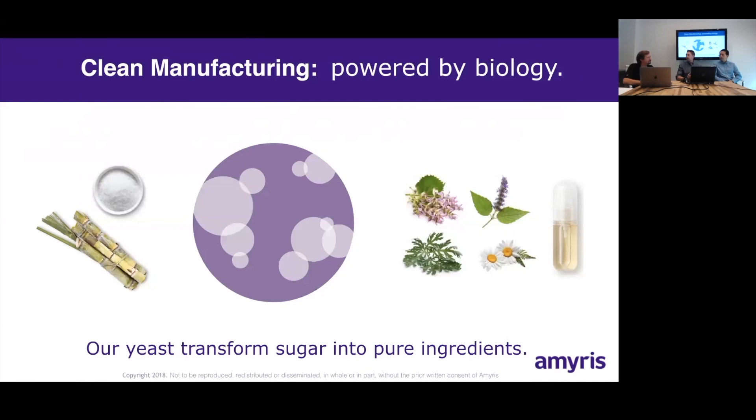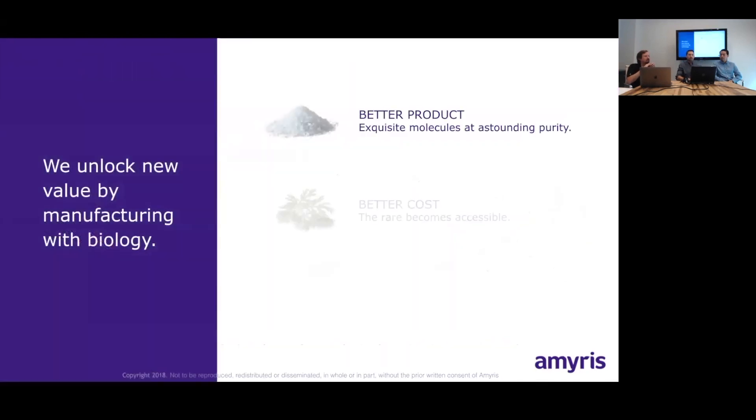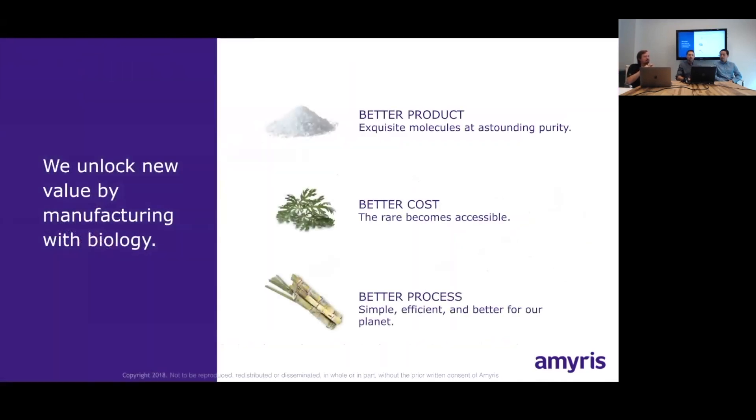By engineering squalane production into yeast, we were actually able to resurrect this ingredient that had disappeared from the cosmetics industry. This approach allows us to create a product with a higher purity profile than you'd get from other processes, at a better cost point, using a process that's sustainable at scale.